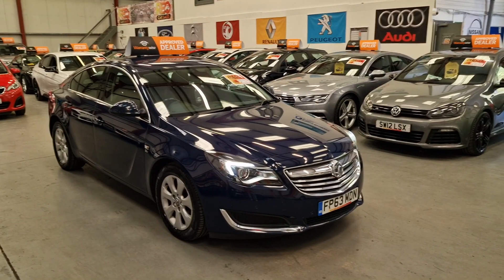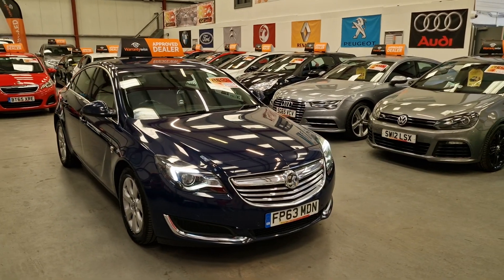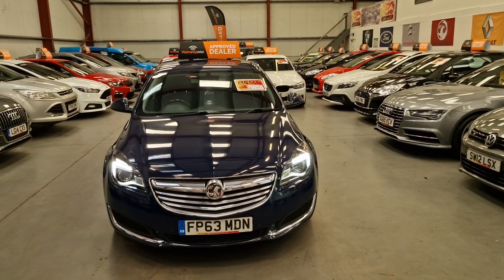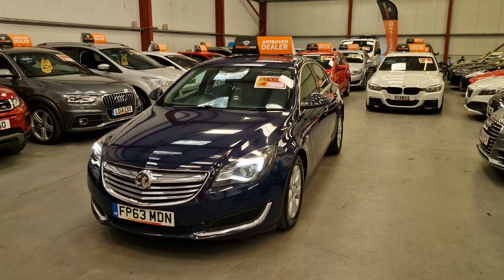This is our 63 plate Vauxhall Insignia, 2 litre CDTI diesel — quite rare as well. £0 a year road tax, so you get a lot of car: a big engine diesel and £0 a year road tax.